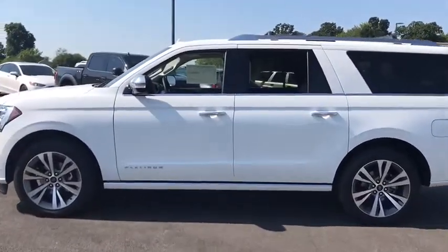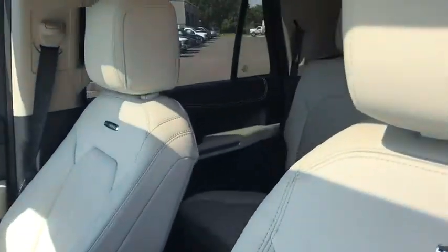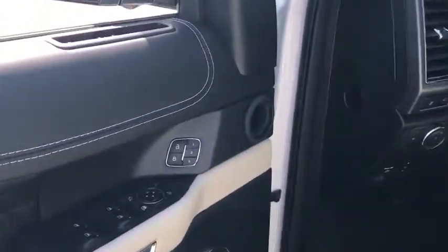Alloy wheels. Four-wheel disc brakes. Active suspension system. Universal garage door opener. Compass. Power windows. Electronic stability control. Fog lights. Security system.